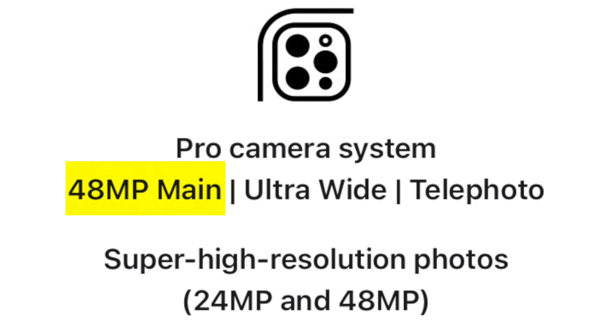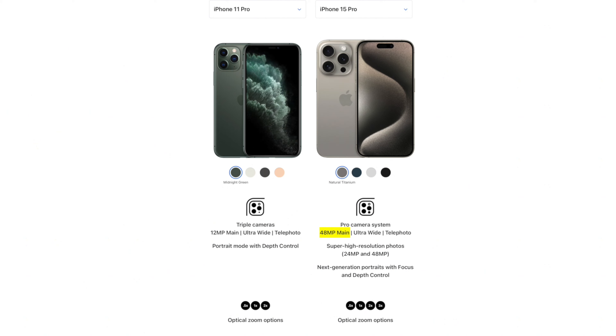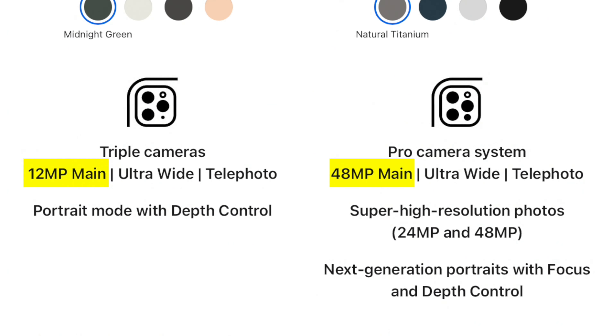Everything I just said was a lie. Well, not everything. The iPhone 15 does come with a 48-megapixel main camera, which is four times more than the 11 Pro, and that's it. But that doesn't mean it's four times as good.